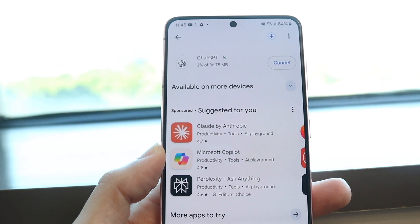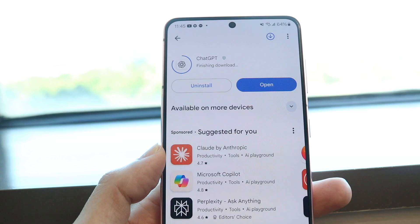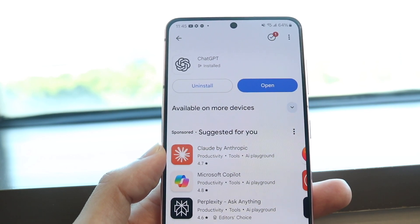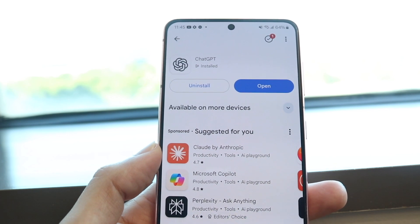A lot of the times, if you end up doing something similar to that, it may end up fixing the problem for you. Try just re-downloading that particular application.